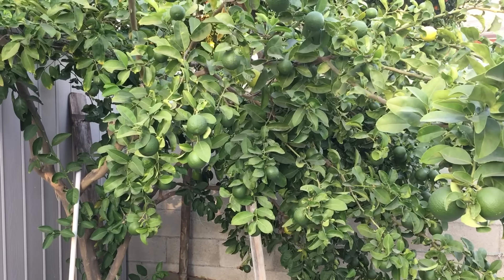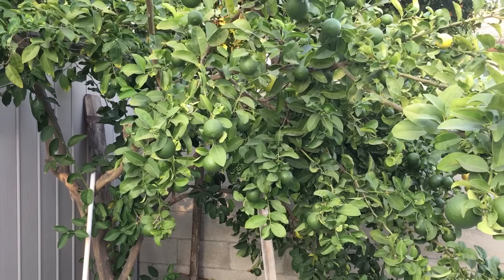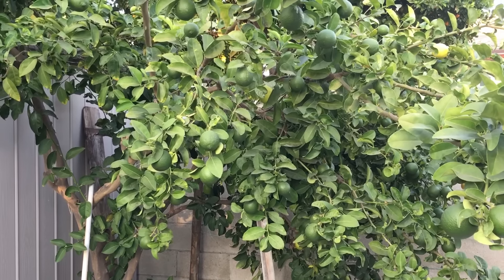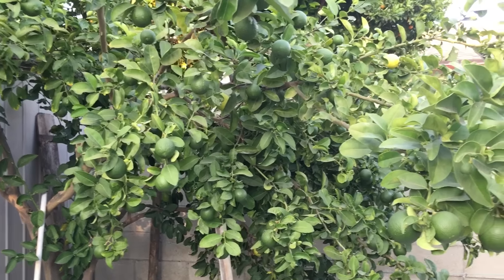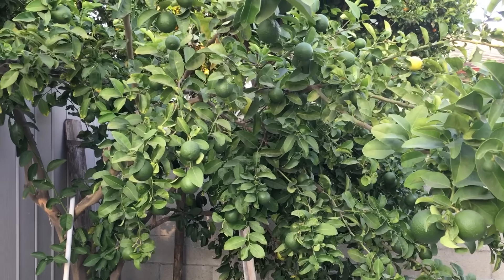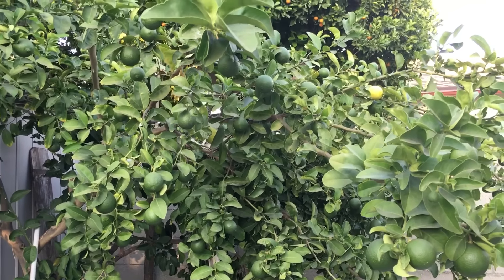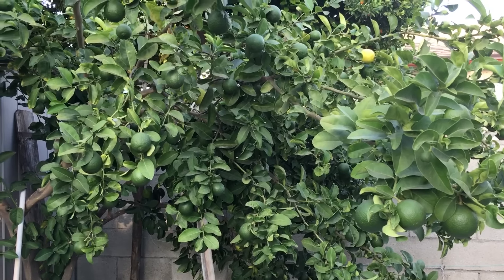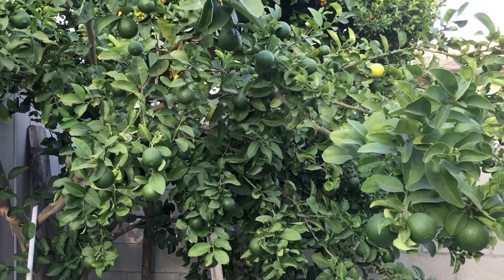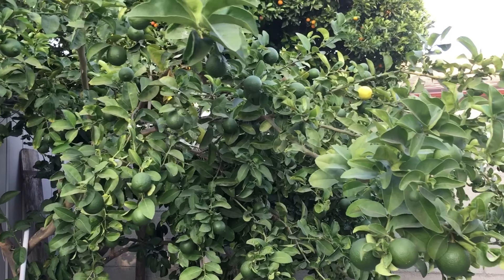Hi everyone, I am back. Today is Wednesday, August 3rd, 2016. It's been over four months since my last video, and today I finally moved into this new house on August 1st.